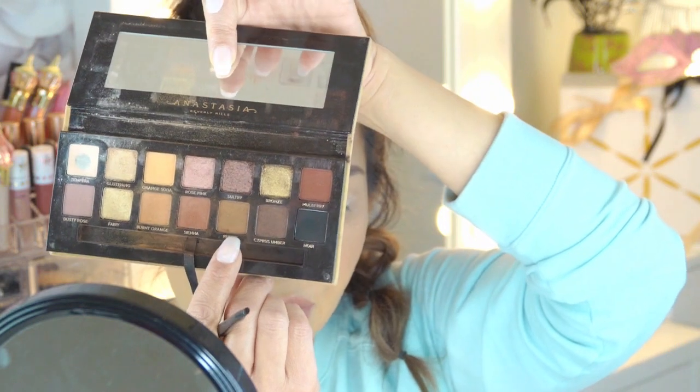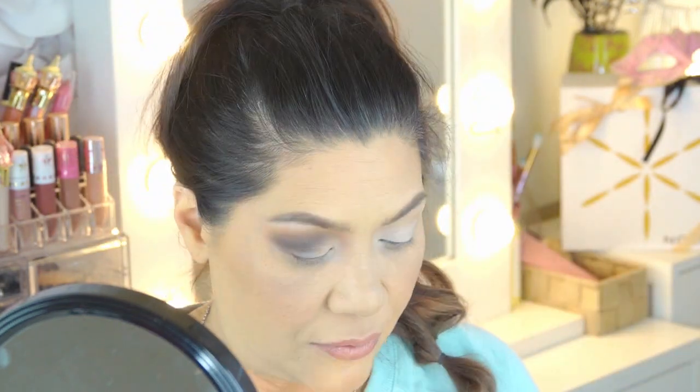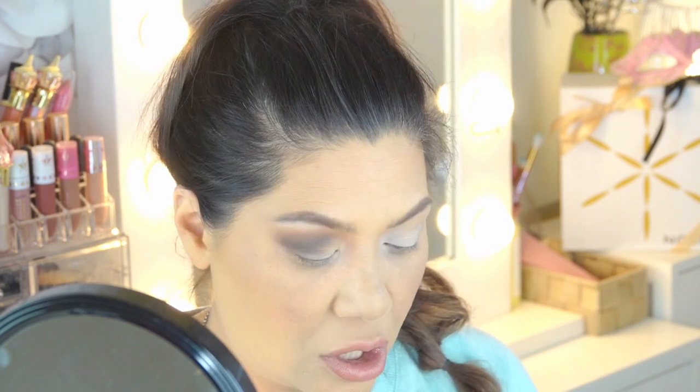For the bottom lash line I'm taking a blend of Rustic and Cypress Umber — or just a dark brown if you don't have this palette — and looking at myself straight on, I'm taking that on the outer third of the eye, adding a little Cypress Umber and Noir, and bringing that up. I'm very softly creating a winged look, because the drama is going to be in my eyelashes. I'm going to do the same on the other eye and be right back.